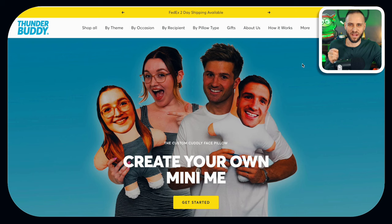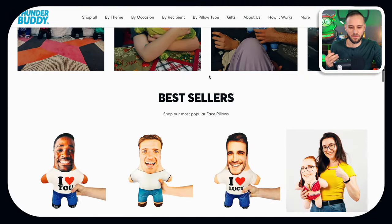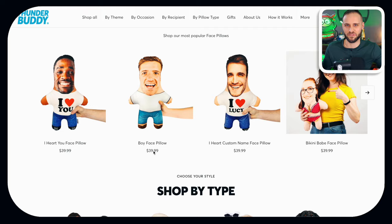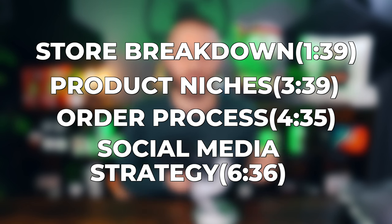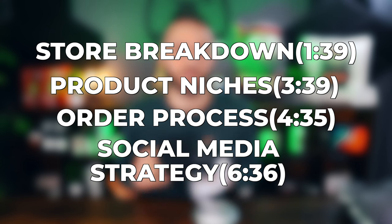Today though, I want to take you through a full review of this store here. They are selling custom shaped pillows. They have made over 100,000 sales — loved by 100,000 plus customers. If we scroll down to see some of their prices, you can see that this store is making a lot of money, potentially millions of dollars. We're going to break down their entire store, talk about the order process, the niches they are selling, and I'll give you some awesome niche ideas that you could try.